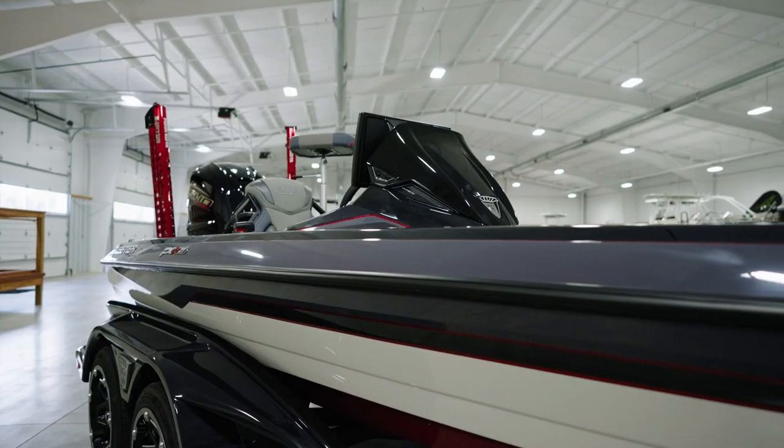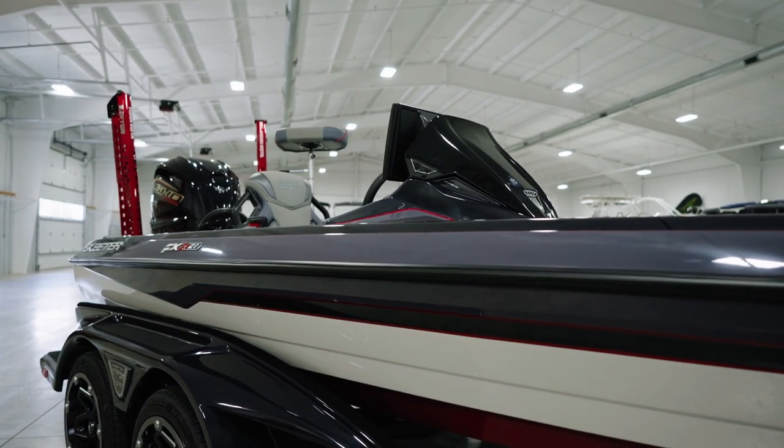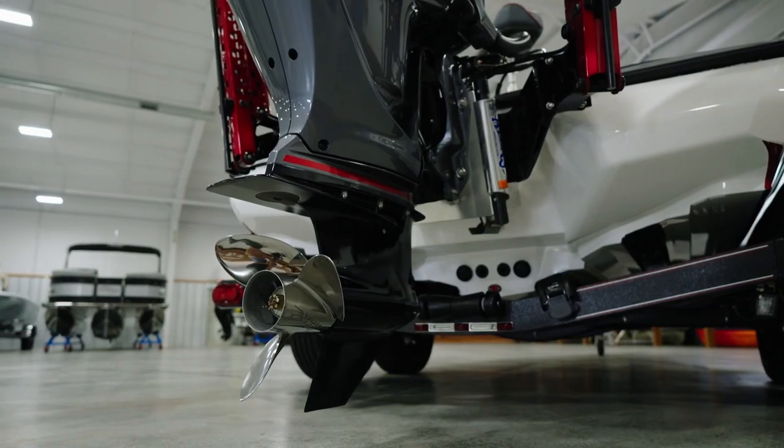This boat features Skeeter's most robust technologically advanced R-Series hull, matched with the all-new Yamaha super high output VMAX V6 250 horsepower engine.